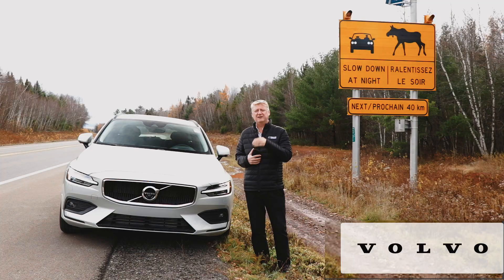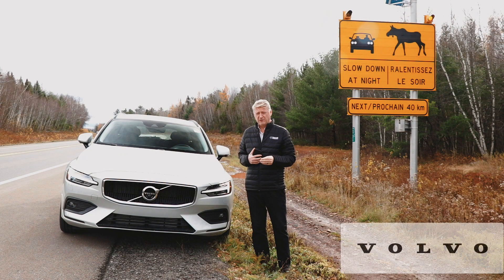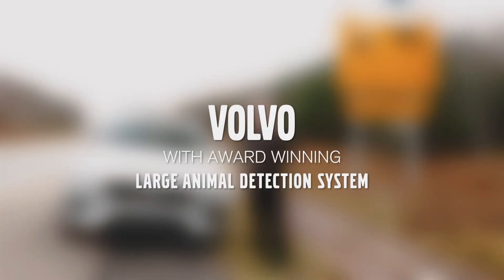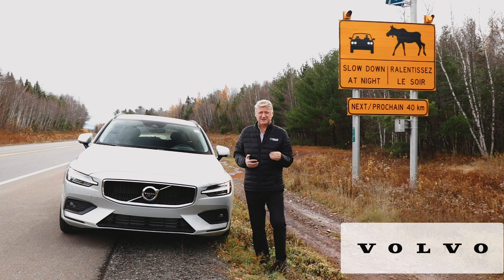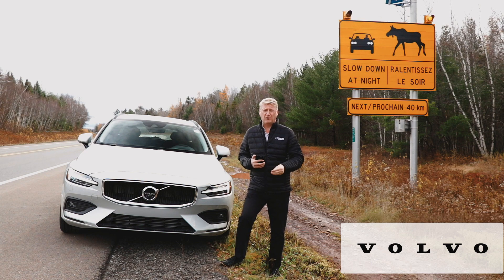Large animal detection is a standard feature on every new Volvo that we sell. If you see the signs through the windshield of a Volvo, you can be assured that you are in the safest situation possible and that we have taken this into consideration. Large animal detection and our actual moose tests — this is another reason why we say at Volvo Cars of Brunswick: Volvo for life.